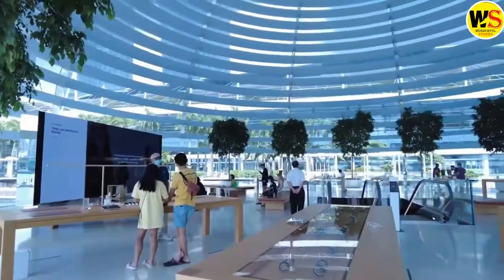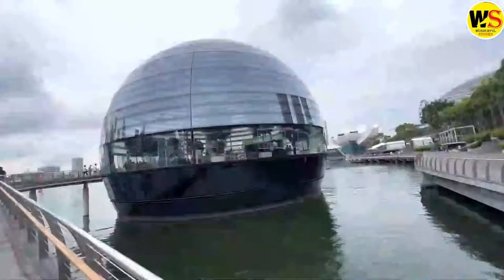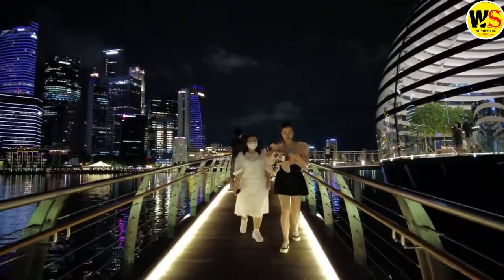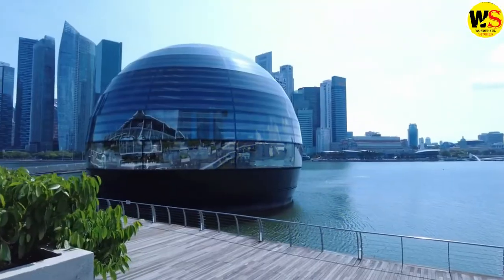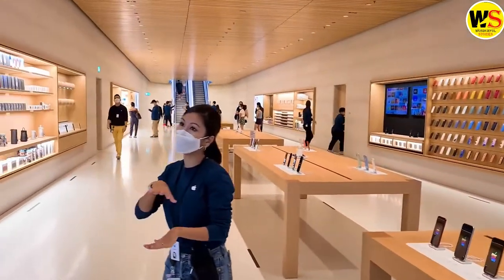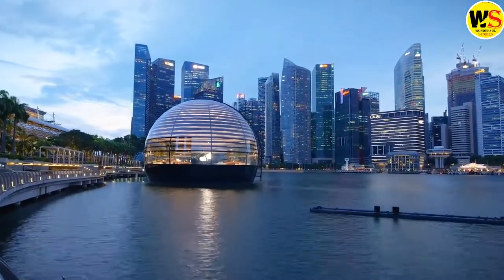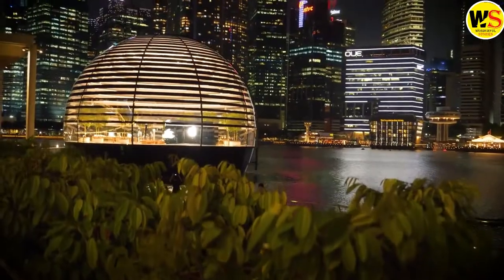Singapore's newest Apple Store is one of the most unique in the world, like a shining glass soccer ball kicked off the city's edge into the sea. The stark structure sits in the waters of Singapore's glamorous Marina Bay, positioned in a way that makes it appear to float. It has an airy modern interior and sits against a backdrop of skyscrapers in the heart of the intensely modern Asian city. The Marina Bay store opened in September 2020, after a four-year planning and construction process. It's located in one of Asia's most iconic locations, and from inside it offers a full 360-degree panoramic view of the city.